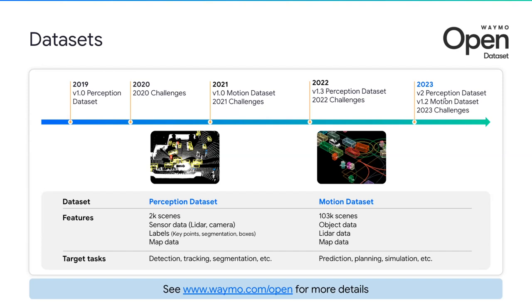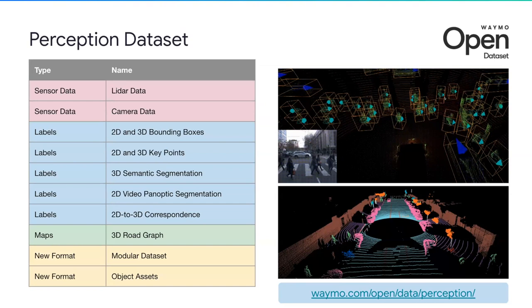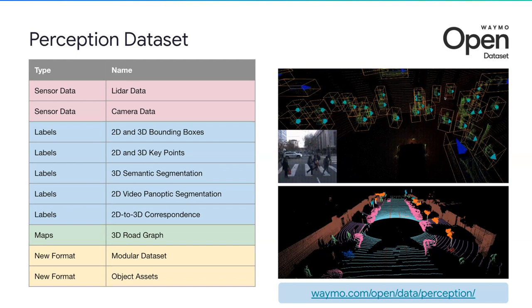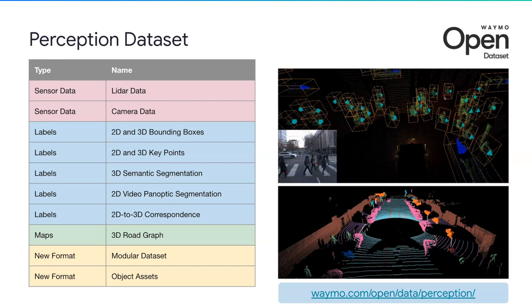For the Perception Dataset, the foundation is high-resolution sensor data from five LIDARs and five cameras. On top of that, we have multiple types of high-quality human-labeled labels. This includes bounding boxes for both 2D and 3D, 2D and 3D keypoints, 3D semantic segmentation, and 2D video panoptic segmentation. We also have 2D to 3D correspondence. This year we have added a 3D road graph, which connects the Perception Dataset and Motion Dataset in terms of road graph representation. We have also introduced two new formats this year. By building this comprehensive set of labels, we aim to support various perception tasks and make it useful for your research, sparking more opportunities for building accurate and robust perception systems.